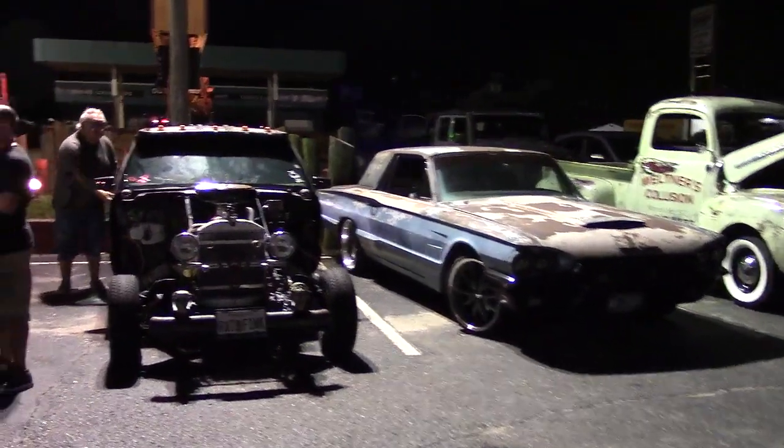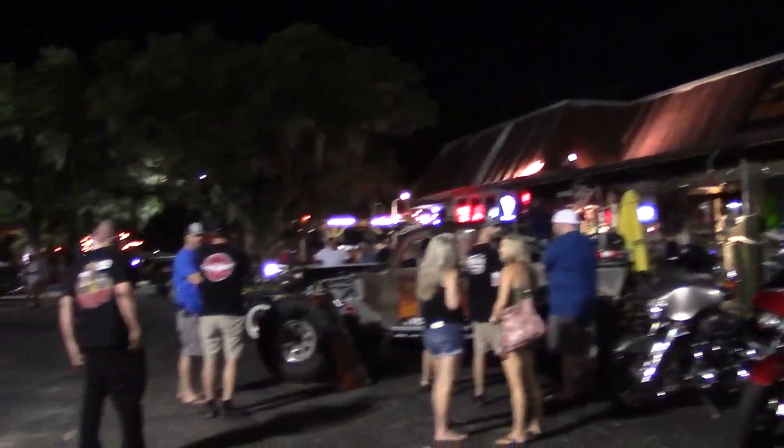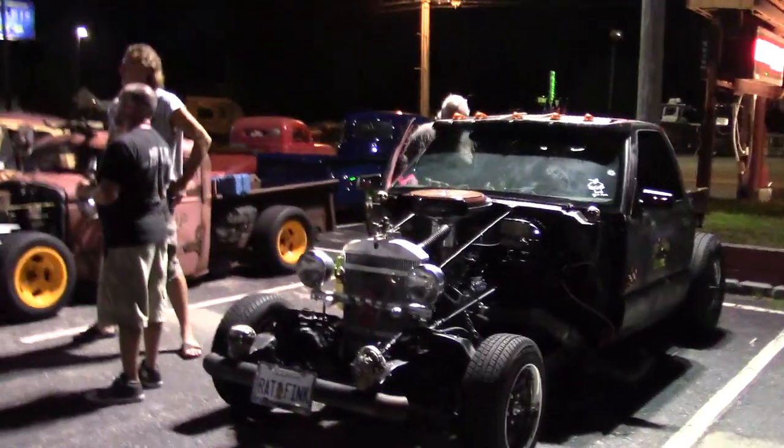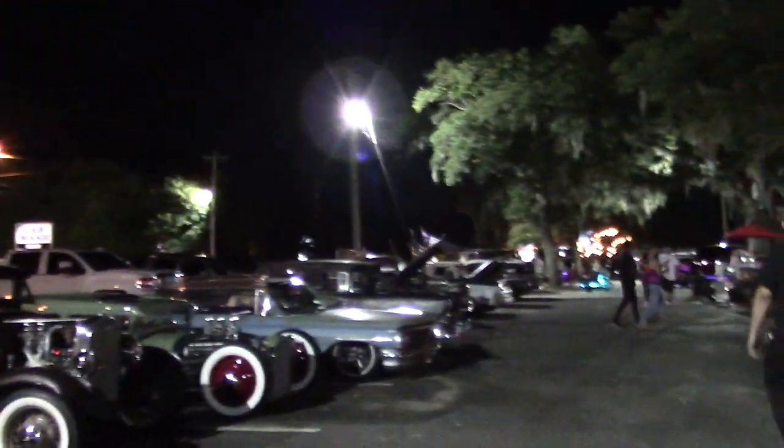Driving Ivan here, checking out Rats at the Beaver. It's the Beaver Bar, here at — what's this area called? It's an inlet, Murrells Inlet, I believe. And man, there are some really, really cool rat rods out here. I'll take you down and show you all of them. Let me just start walking and talking.